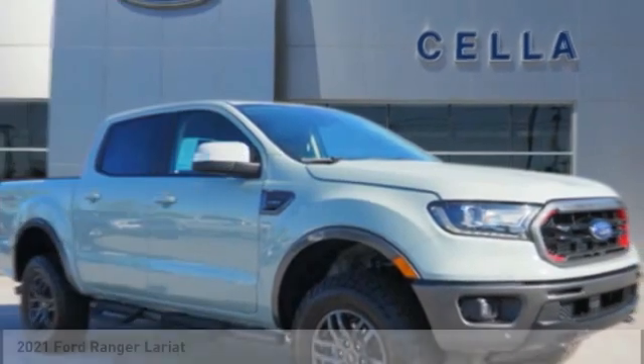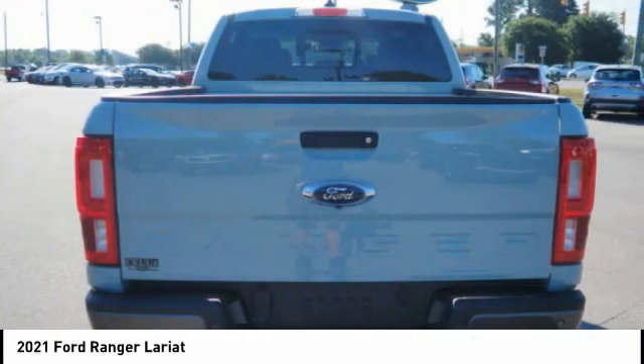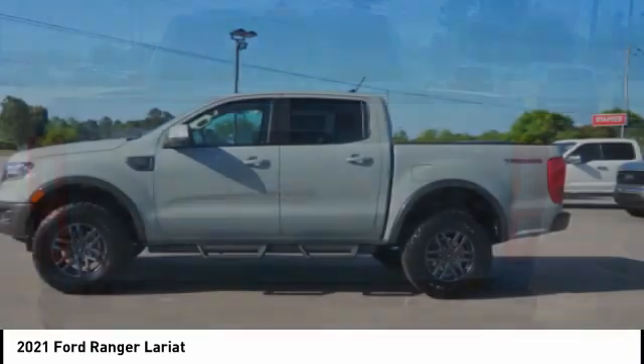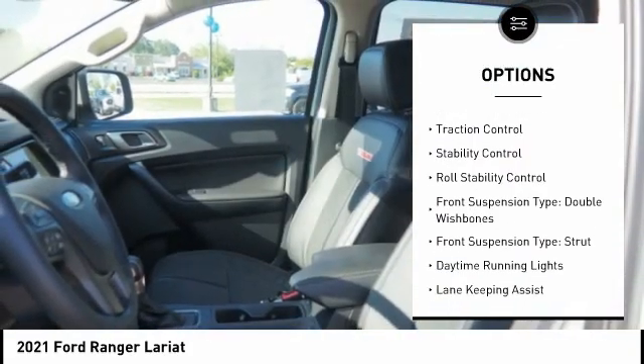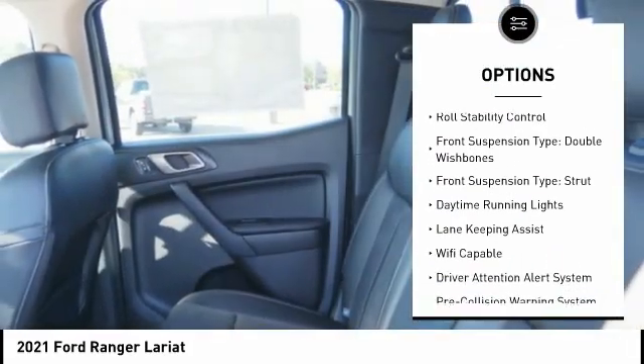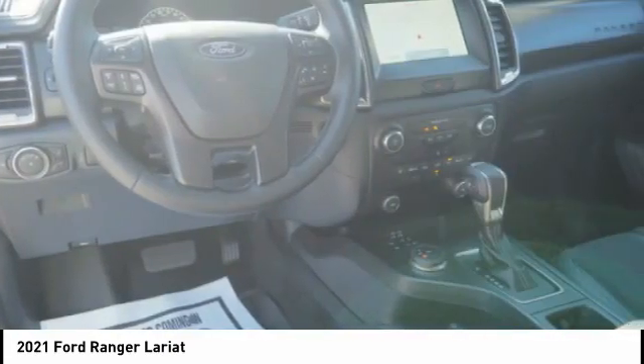Love the 2021 Ranger — tough inside and out. Ranger proves its metal. Here are some of this vehicle's great options: power windows with safety reverse, emergency braking preparation, cargo bed light LED, active grille shutters, traction control, stability control.